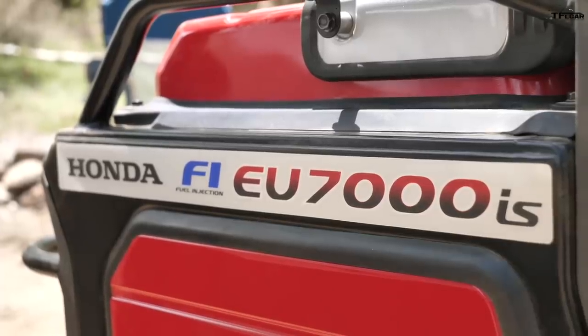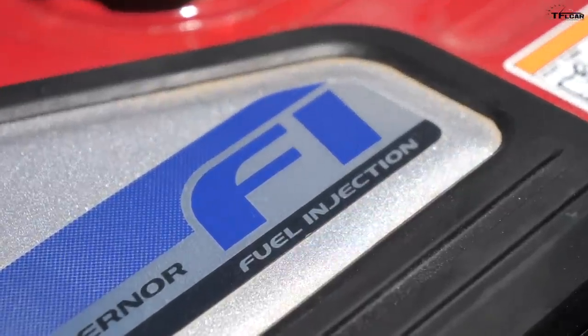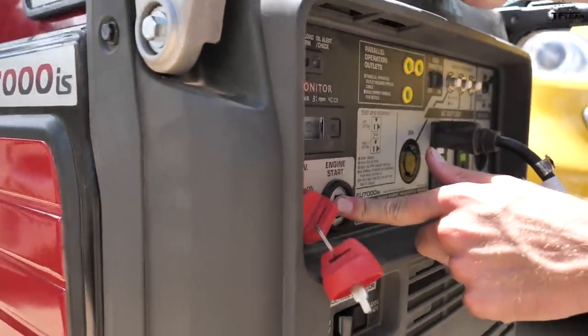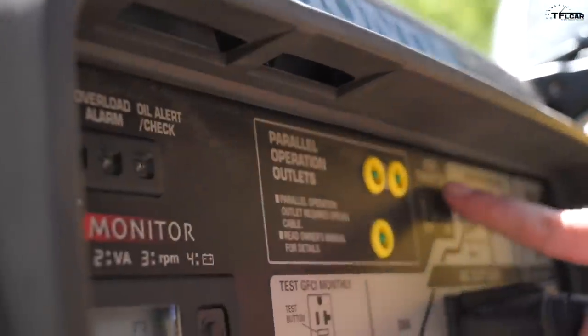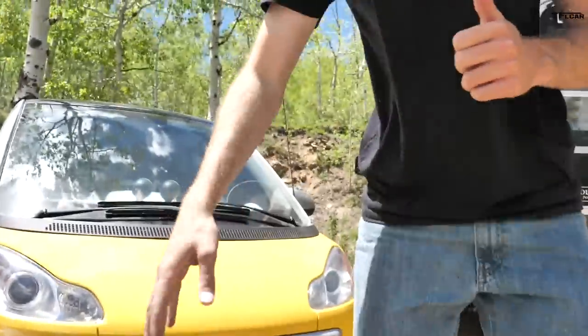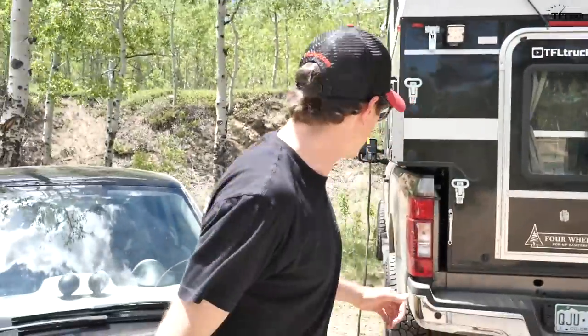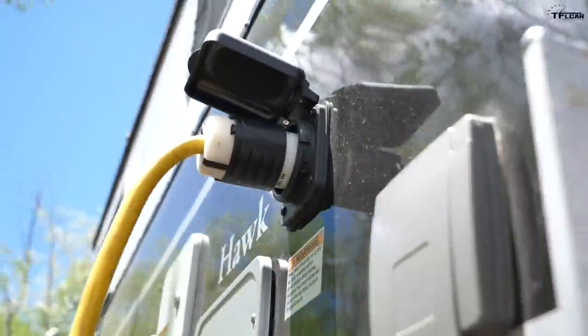This is the Honda EU 7000 IS, the king of generators. It's got fuel injection and electric start, which means when I turn the key and push the button, it starts immediately. I can even turn on an eco mode and it gets super quiet. We've actually been using this unit to power the outlets inside our four-wheel pop-up camper. But I wonder if there's a second use for this generator — can we charge up our EVs?